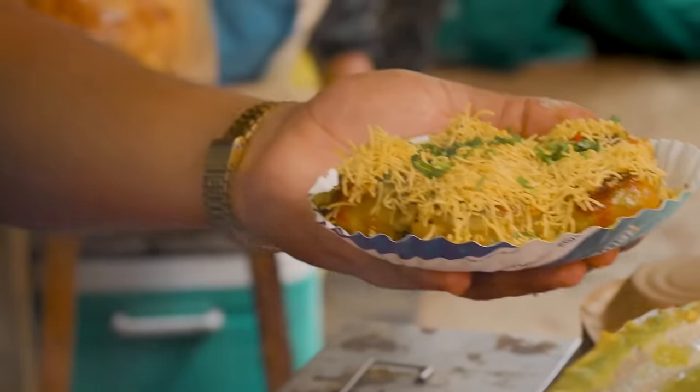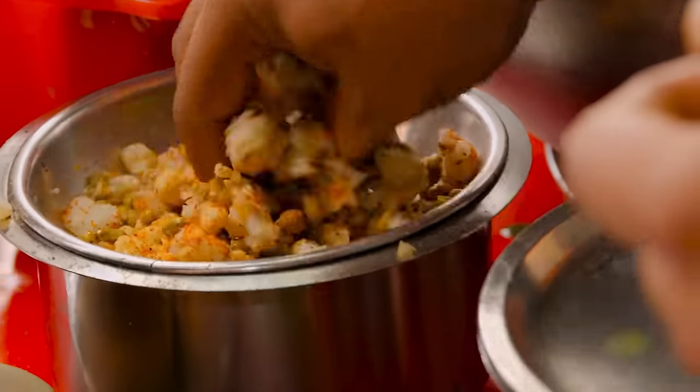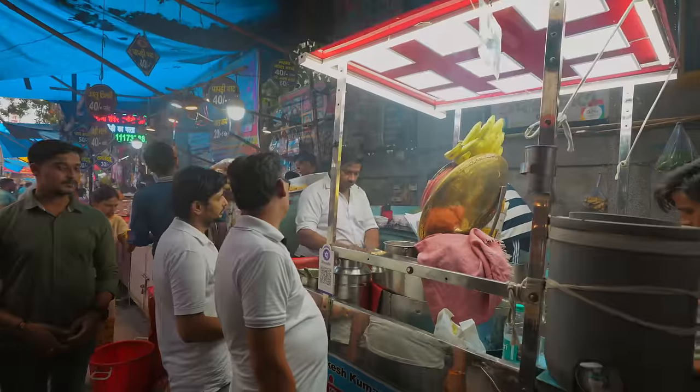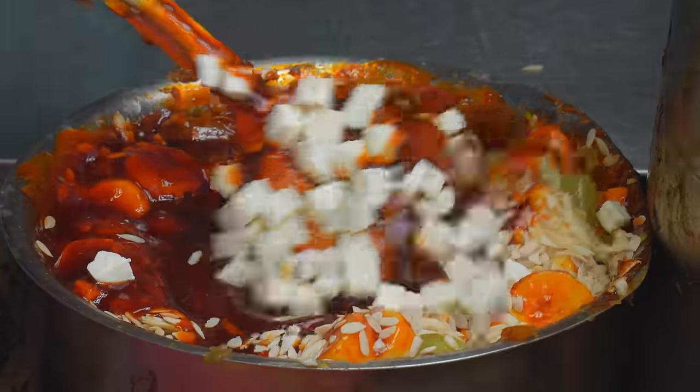If you want to eat cheap in India, chaats are surely the way to go. These dishes are not only affordable but bursting with flavor — a tsunami of flavor typically featuring potatoes, spices, and chutneys. However, our next stop adds a playful but daring twist by incorporating fruits, nuts, and so much more.